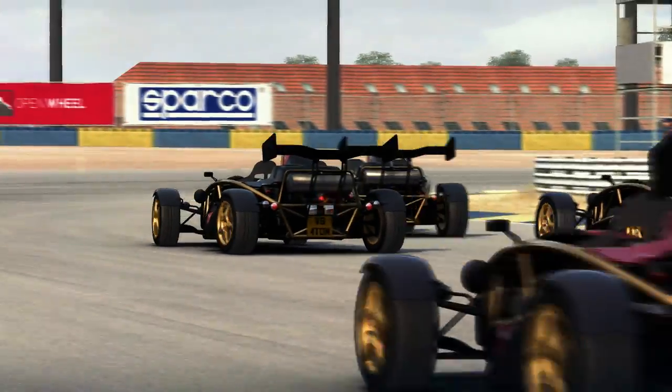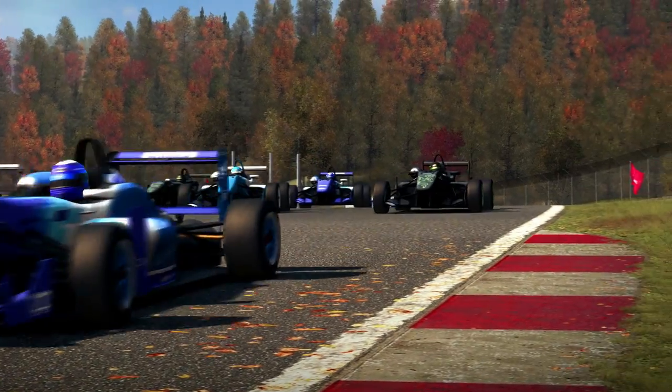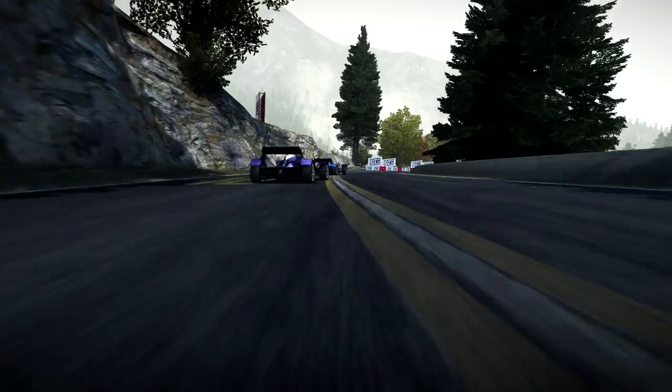We all treat each other with huge respect and therefore we have great racing throughout. Absolutely on the edge — it's all about the driver, it's all about looking after the car and balancing it through the turn. Having the confidence to just carry the speed through the corner, trusting that the car is going to grip.